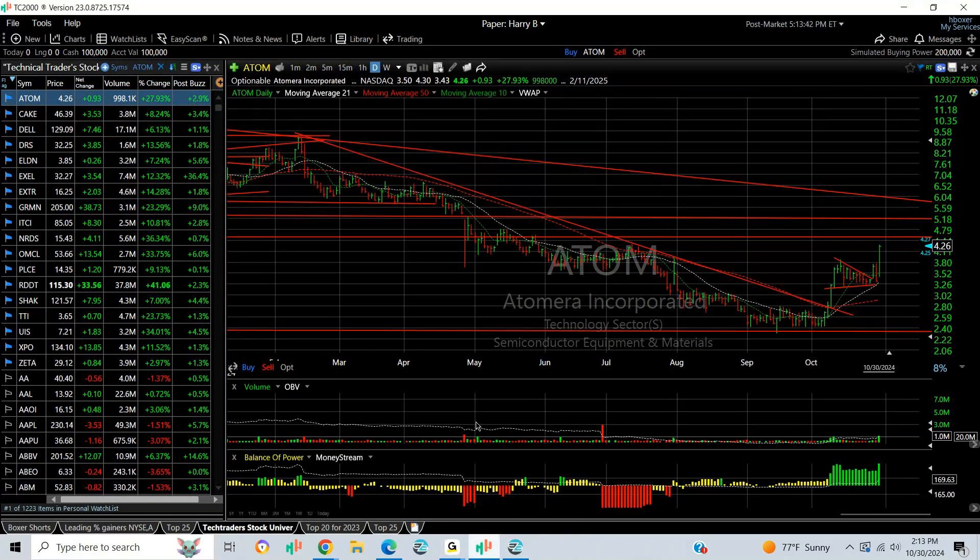Hello again, TechTraders. It's Harry Boxer, the technical trader at TechTrader.com. It's Wednesday, the 30th of October. Well, it's coming to an end. I had an interesting day today — it wasn't a great day. It was up, back down, and closed near the lower end of the range.